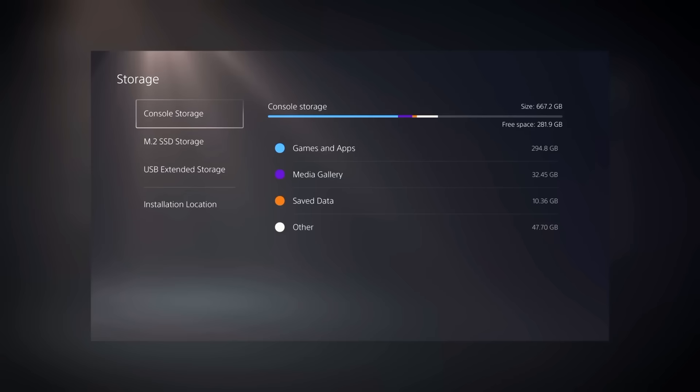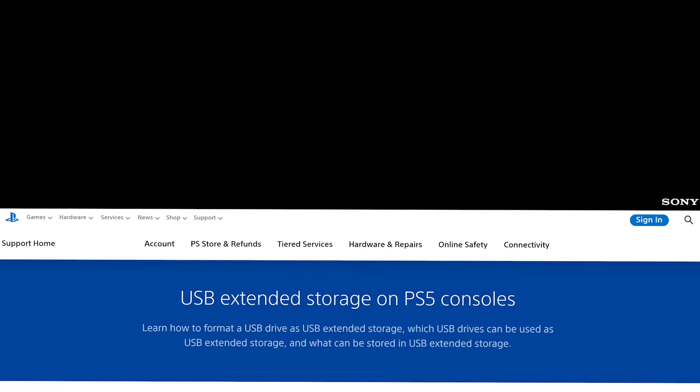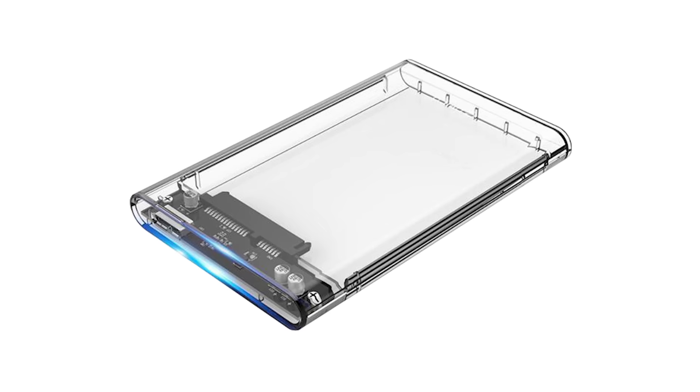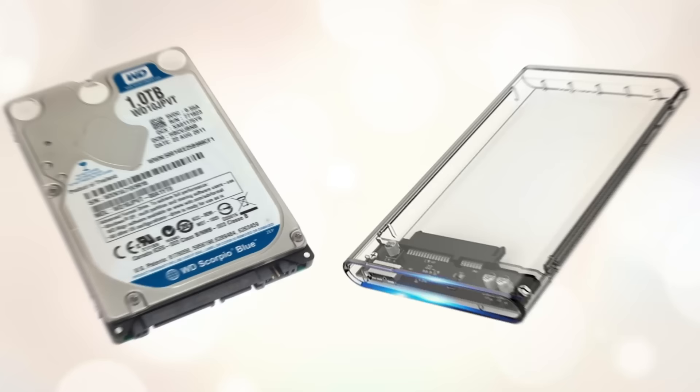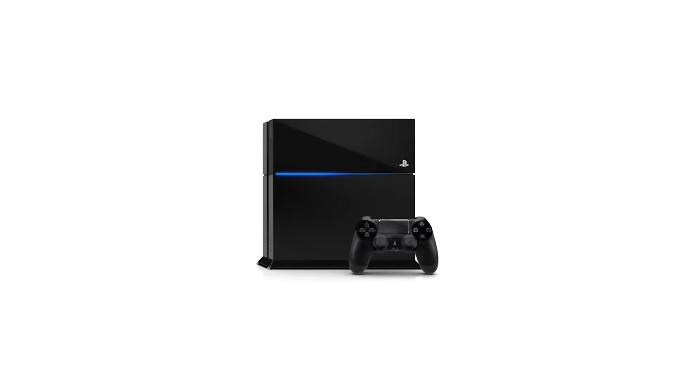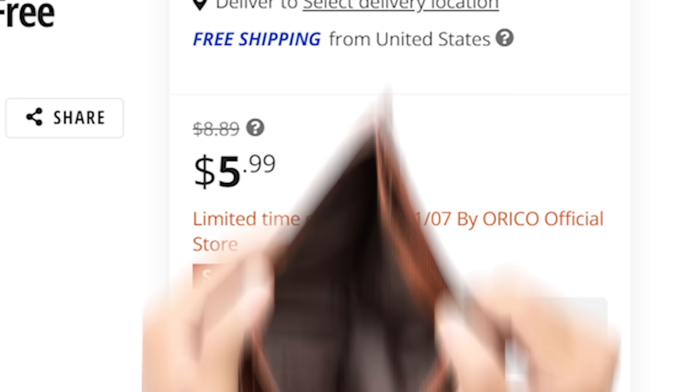At number five, reusing your PS4's internal storage. You probably already know about using external storage on the PS5 — plug in an external solid state or standard storage device and you can extend the meager storage capacity. But there's a clever thing you can do with your old internal PS4 drive. Buy a USB 3.0 hard drive case, remove the internal PS4 storage, and plug it into the case. You've turned your old PS4 internal drive into an external PS5 drive, which will at minimum double your possible storage. These USB enclosures go for around five bucks on Newegg — a really cheap and easy option.